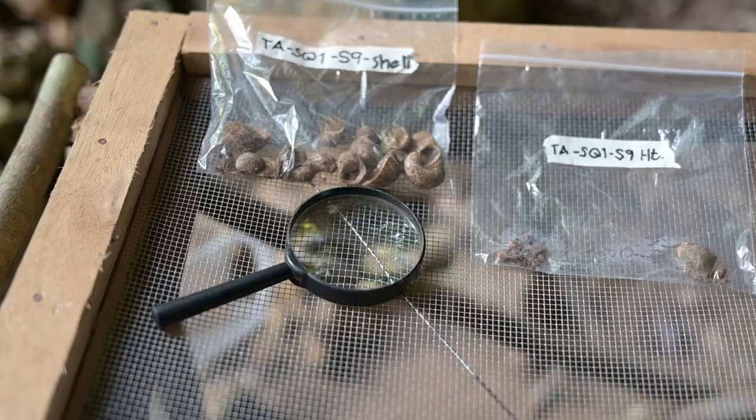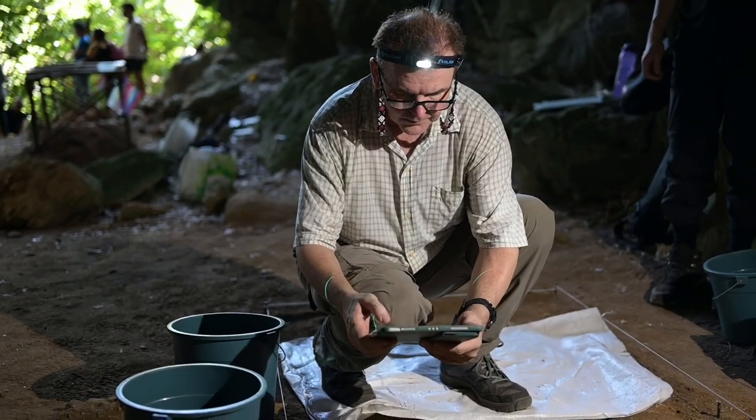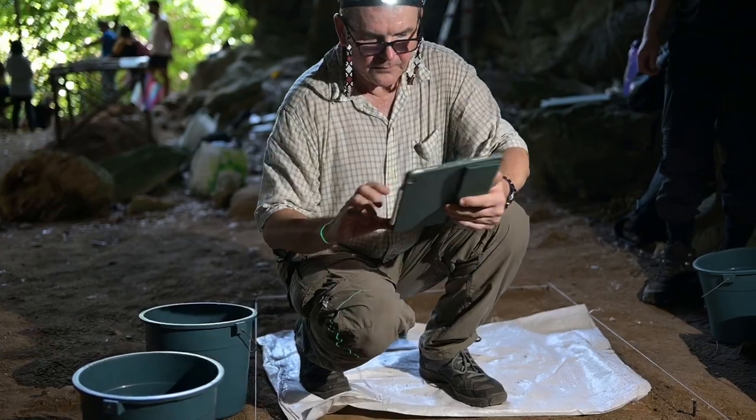By identifying the species of the shells that we find in these shell middens, we can actually reconstruct the environment right in front of the cave and sea levels. And if we can reconstruct possible sea levels, then we can also make our interpretation about the timeline.